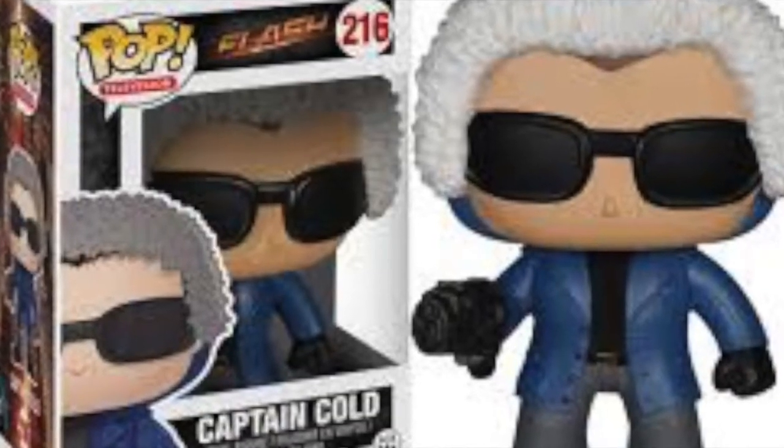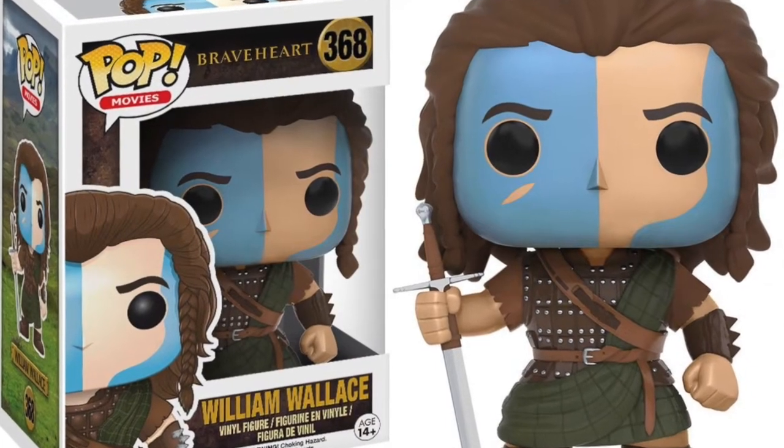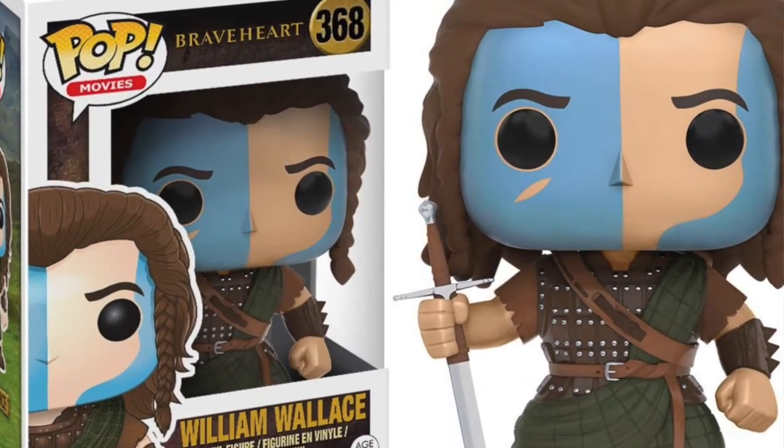From The Flash we've got Captain Cold — he has been vaulted as well. So if you're a Flash fan, make sure you get out there and pick up your Captain Cold because he's gone now. No more Captain Cold. Then we have this true Scottish hero — we've got William Wallace from Braveheart. If you like that film and that character, definitely get out and pick yourself up a William Wallace.